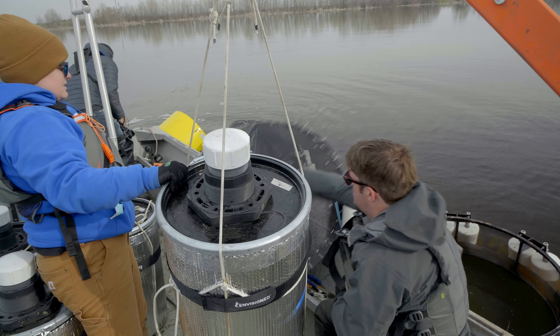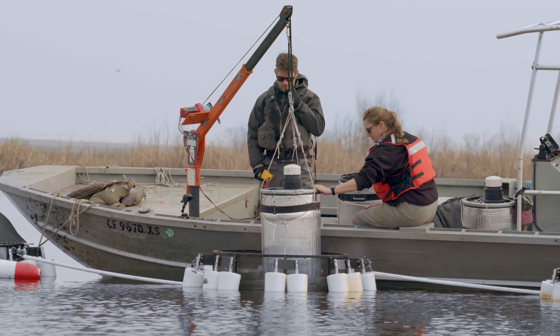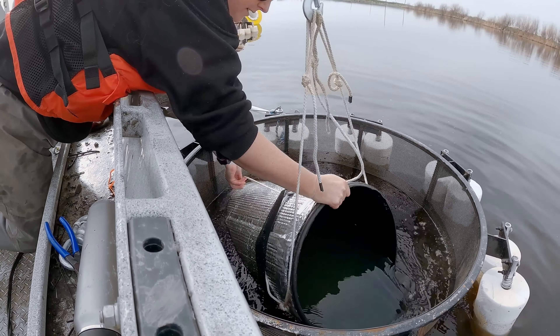We have a lot of ideas of what we can do for this. I'm proud to be a part of a research project that is meaningful and that has very direct consequences for a fish population. That's a pretty exciting thing — to try to support Delta smelt out here in the wild.